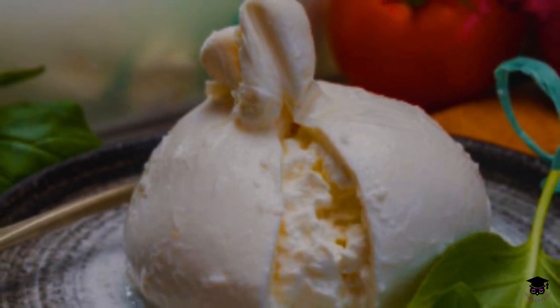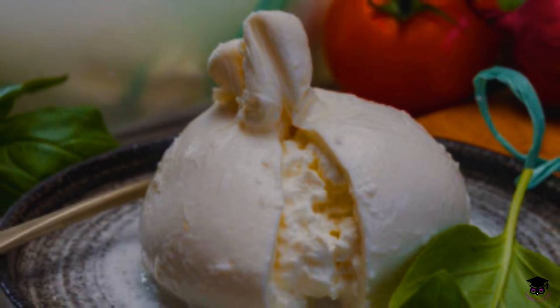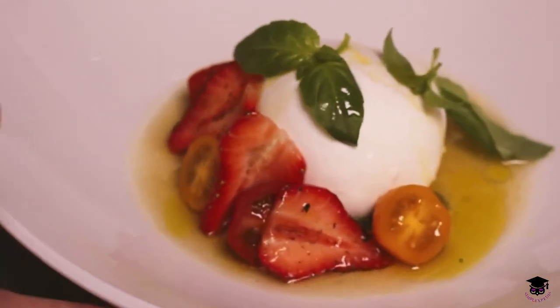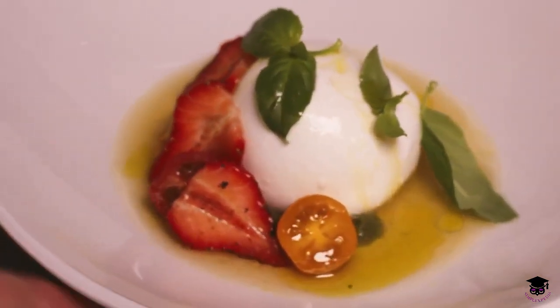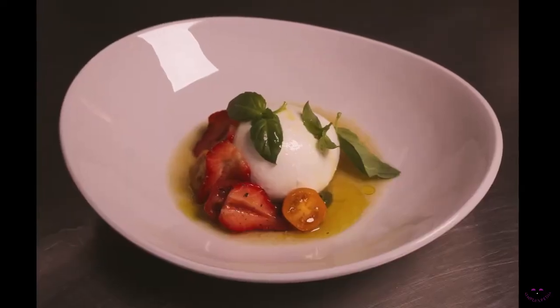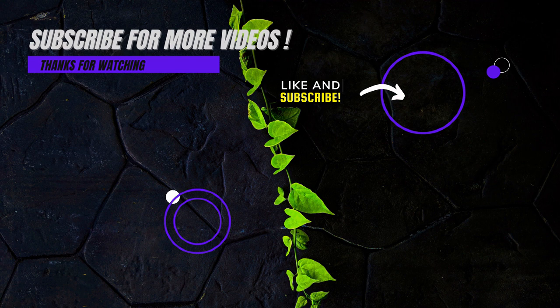When sliced open, Burrata reveals its creamy interior that oozes out, creating a contrast with its firmer outer shell. Its luscious texture and delicate flavor provide a unique sensory experience for those who enjoy it.